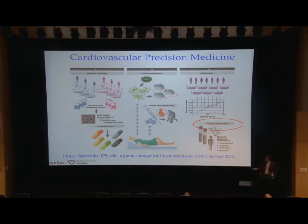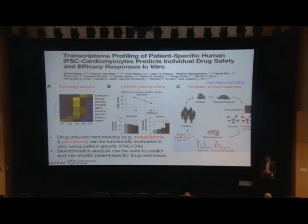Another concept is using this for patient stratification to make drug treatment more personalized, more predictive, more preemptive, and more precise. We published a study using RNA sequencing to predict individual drug safety and efficacy responses in vitro. We took a group of patients, made iPSC-derived cardiomyocytes, exposed them to rosiglitazone and tacrolimus, and used bioinformatics analysis to predict which patients would develop cardiotoxicity and which would not.